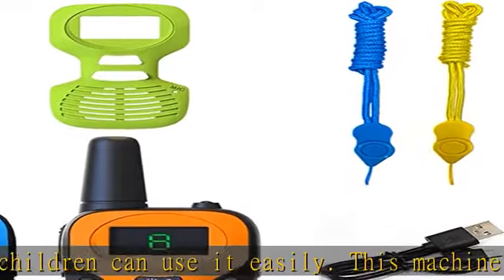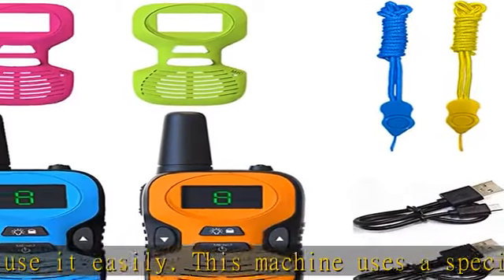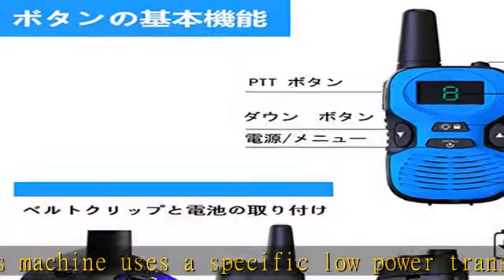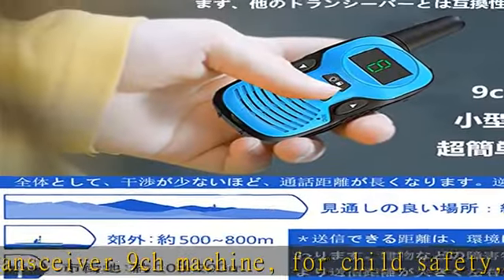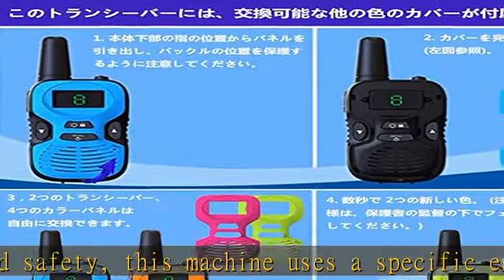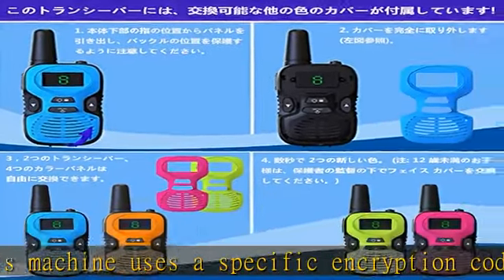Not compatible with other transceivers. USB charging function: please put the batteries in before using the walkie-talkie. One unit uses three AAA batteries or NiMH batteries, sold separately. When using NiMH batteries, you can charge the batteries using the included micro-USB cable.